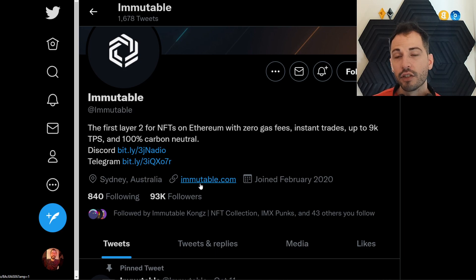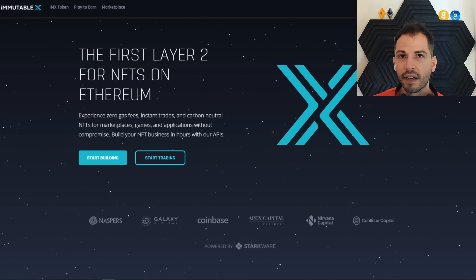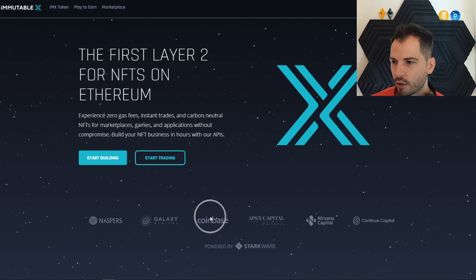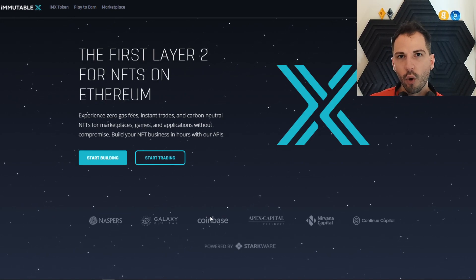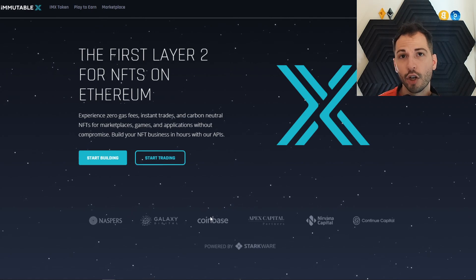Heading over to the official website right here, guys — the first layer two solution. I already talked about the main highlights that everybody really cares about. Coinbase though — look at that. Coinbase is a big deal. Coinbase is creating an NFT platform. I wonder if they'll have Immutable X hooked into their platform. I guess only time will tell.